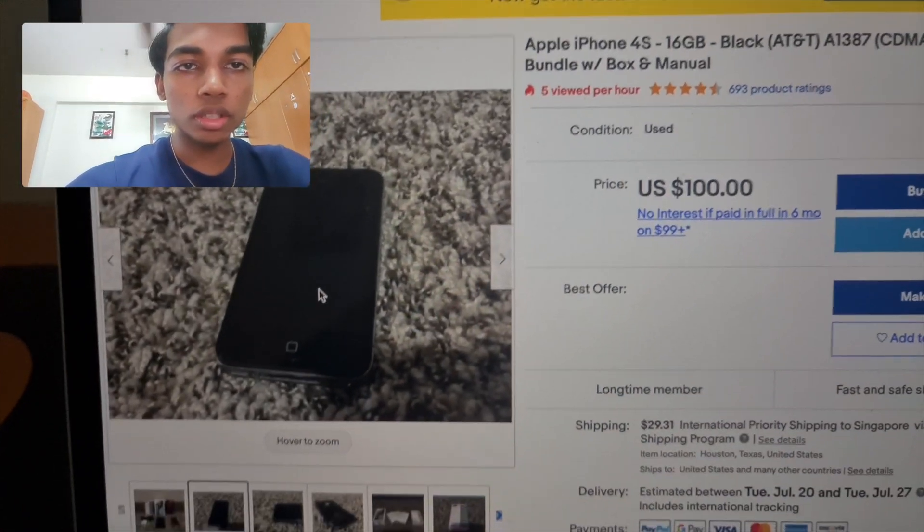Now let's take a look at the quick start guide leaflet. You can see the UI shown is different from today's — it clearly shows the iPhone 4S interface with FaceTime and Messages icons. Pretty much the usual leaflet content. Now let's take a look at the phone itself.